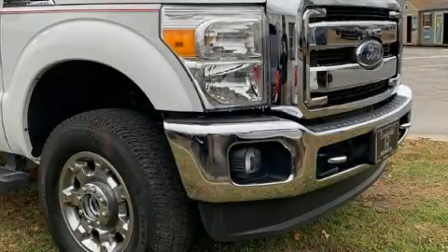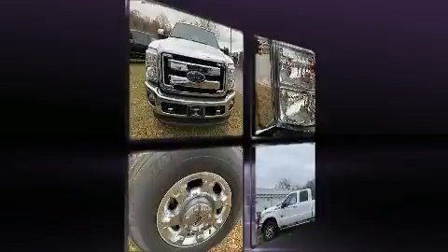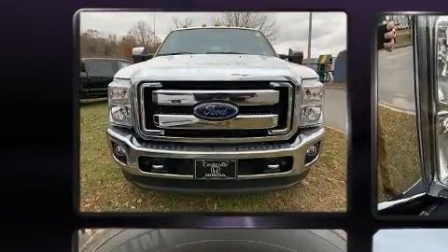Take command of the road in the 2016 Ford F-350. It features four-wheel drive capabilities, a durable automatic transmission, and a powerful eight-cylinder engine.